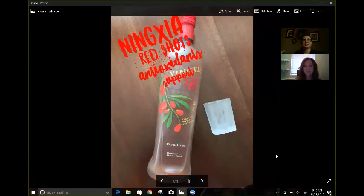Young Living's NingXia Red is one of our premier products enjoyed by many members. I consider this my daily multivitamin. NingXia Red benefits include supporting our energy level, normal cellular function, whole body, and normal eye health.